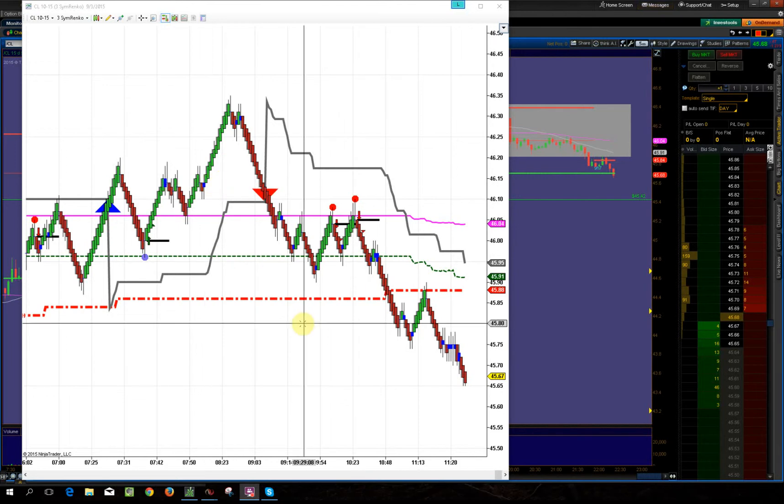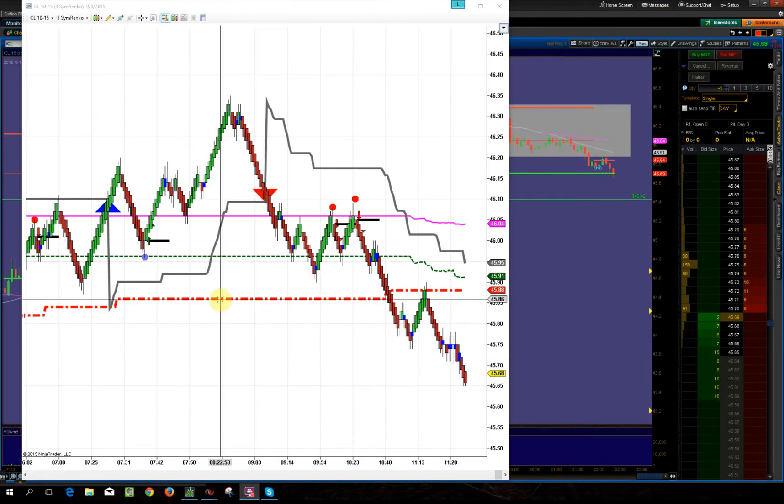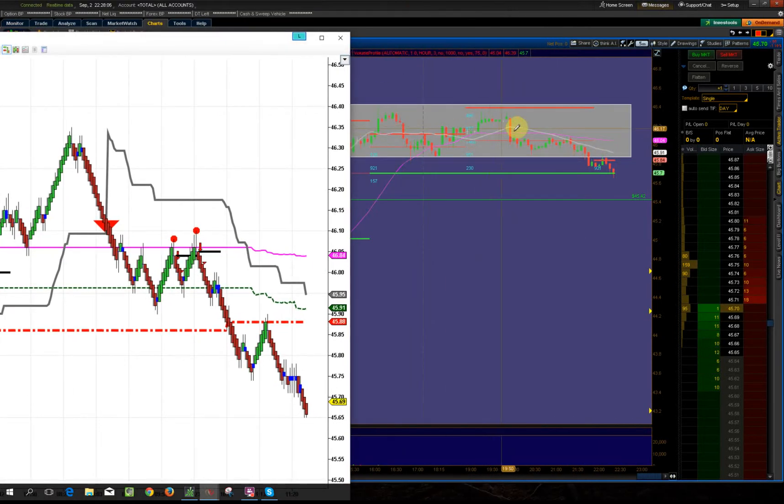Hey guys, want to show you something really quickly. On the white chart here you can see this is a market profile level — it's actually the high value area — but the main point is the trend is starting to move down. You can see it better on the thinkorswim, but you can see the trend start to turn over right from this morning.